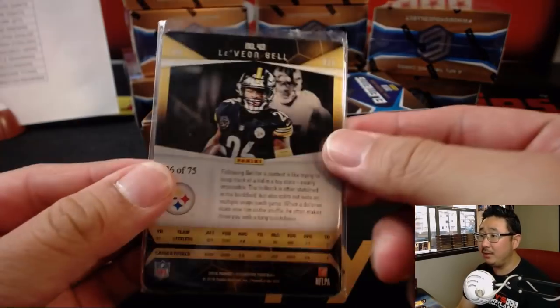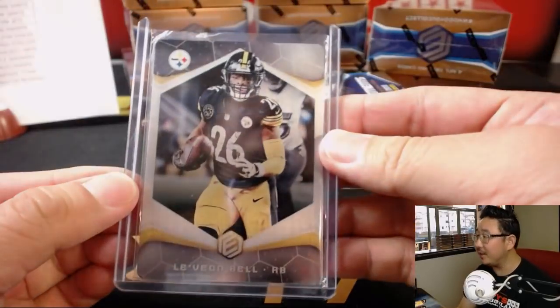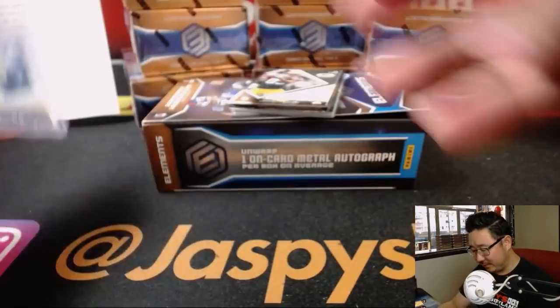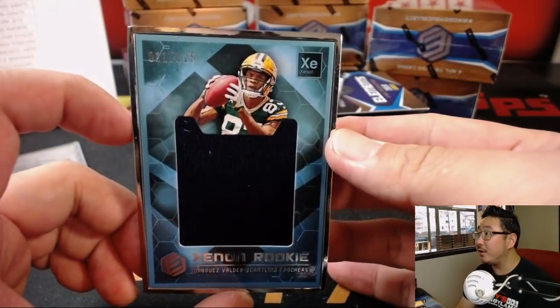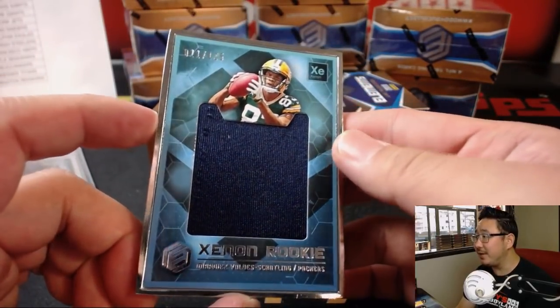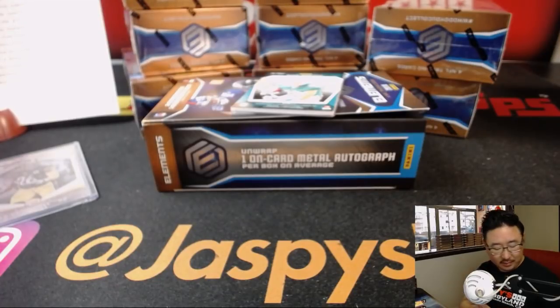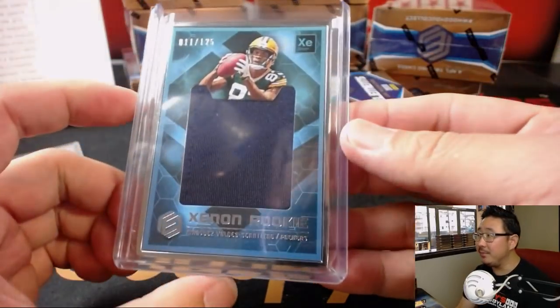There's Le'Veon Bell. I'm not sure why — if they're going to sleeve these — if the autographs weren't sleeved. That was interesting. We've got a frame — big relic right here, 11 out of 125. Xenon rookie. That'll be for the Packers. Jonah with that one, Marquez Valdez-Scantling.